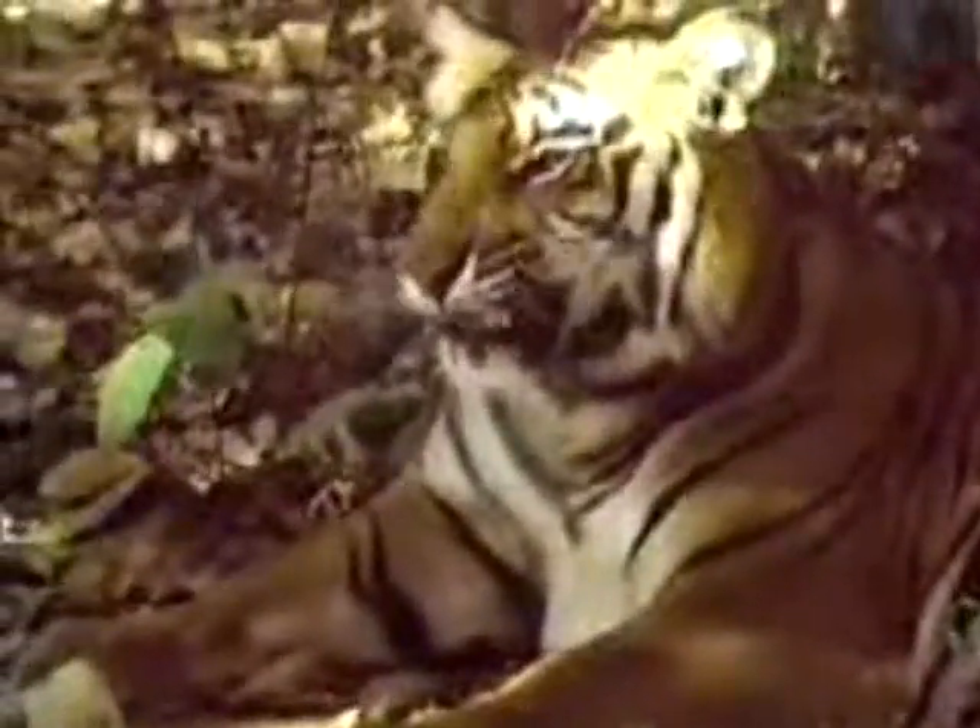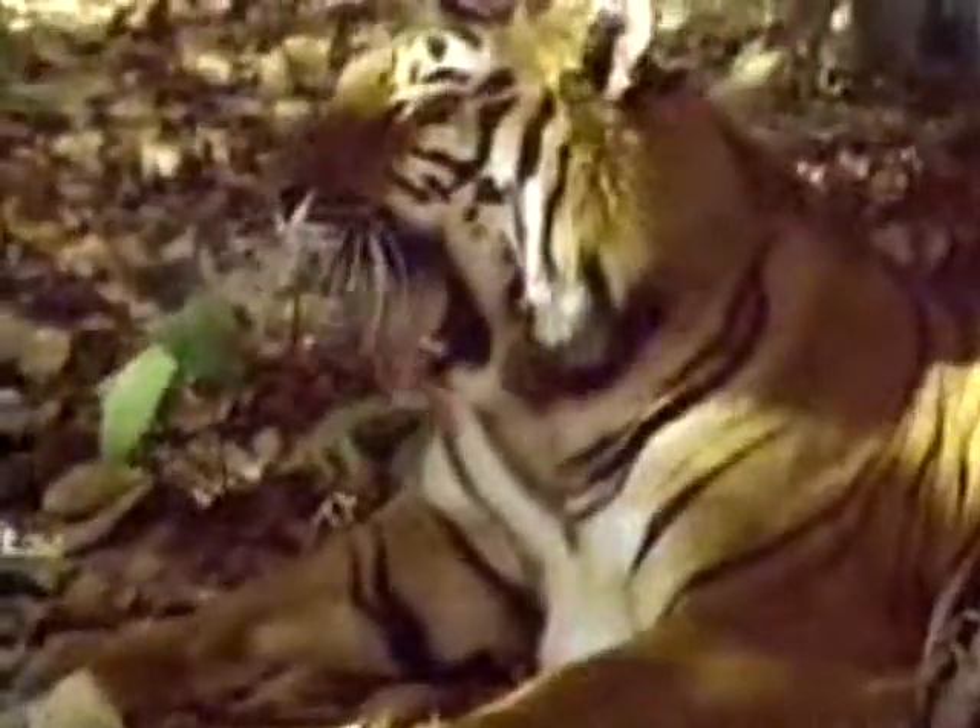In general, they keep to their home ranges, which may cover as much as 25 square miles.